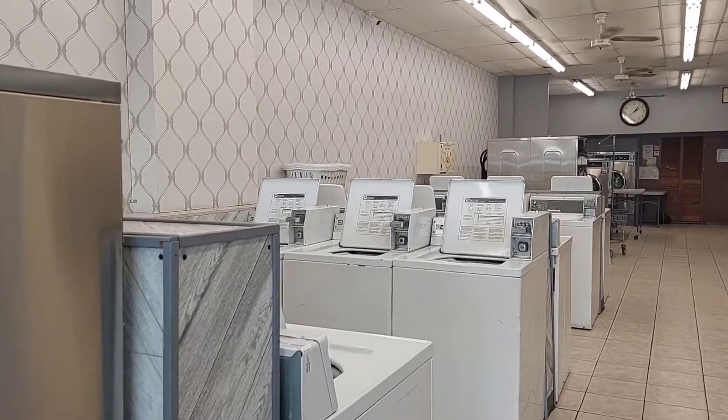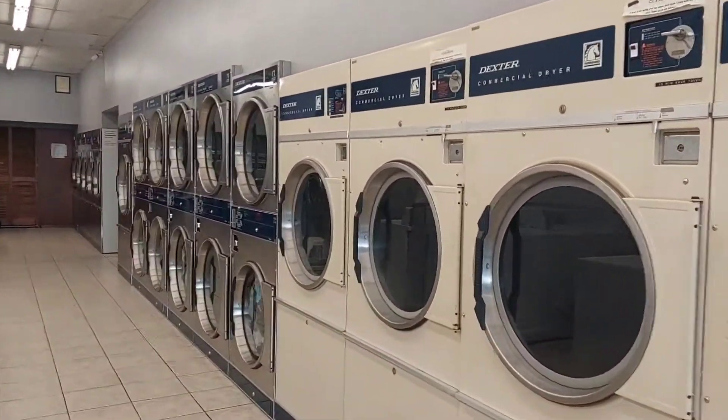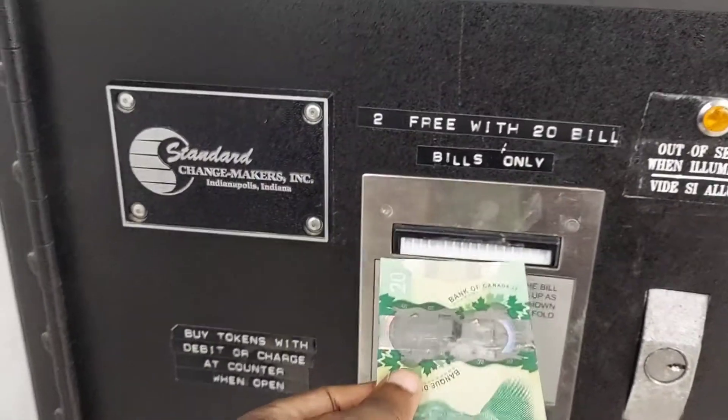Here we are — this is what it looks like inside a laundromat. The first thing you have to do is change your dollar bill into laundry tokens.